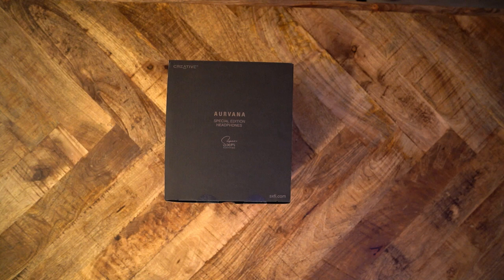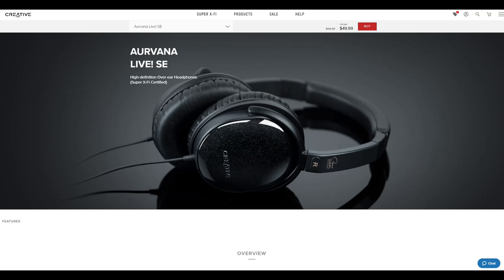The original CAL is hard to find — it's probably discontinued. But Creative did release the second edition of the CAL, which they very pragmatically call the Creative Arvana Live SE. This is different from the CAL 2.